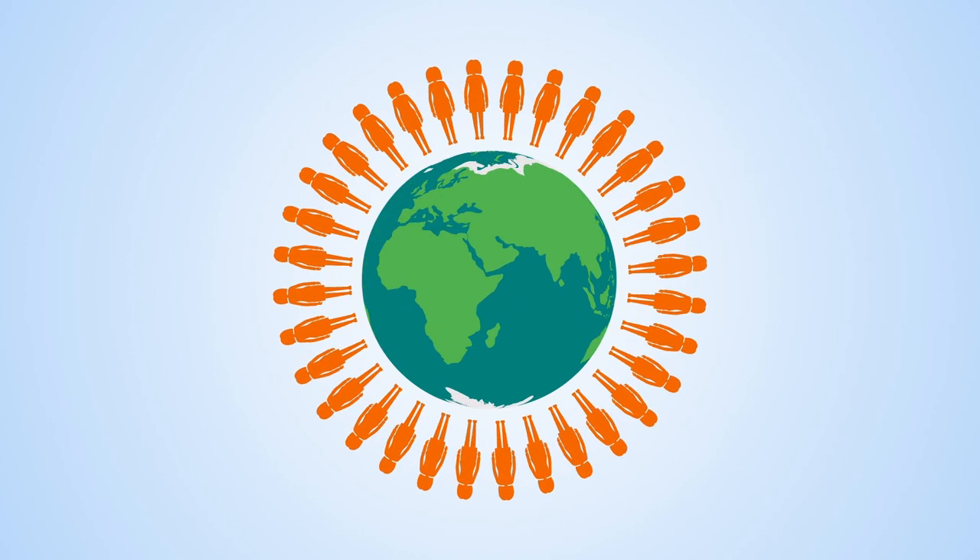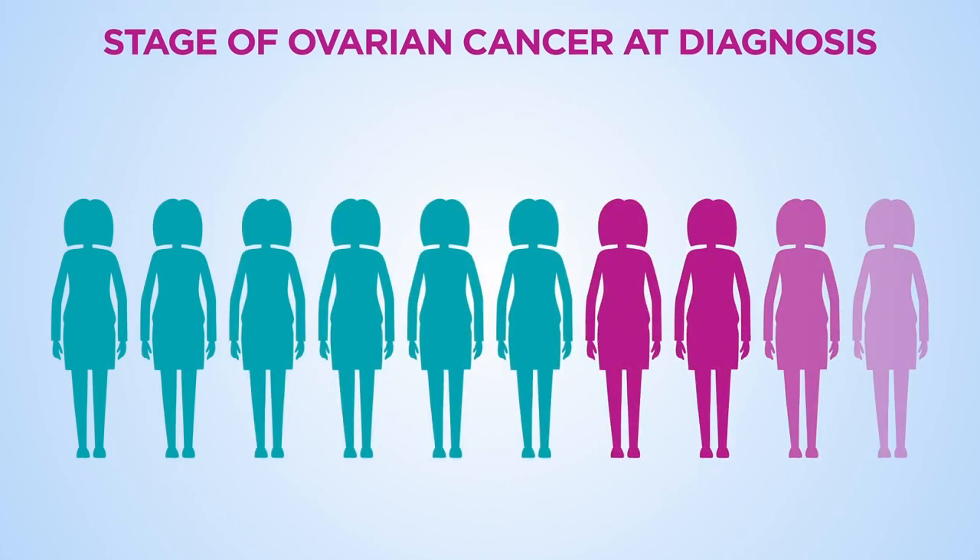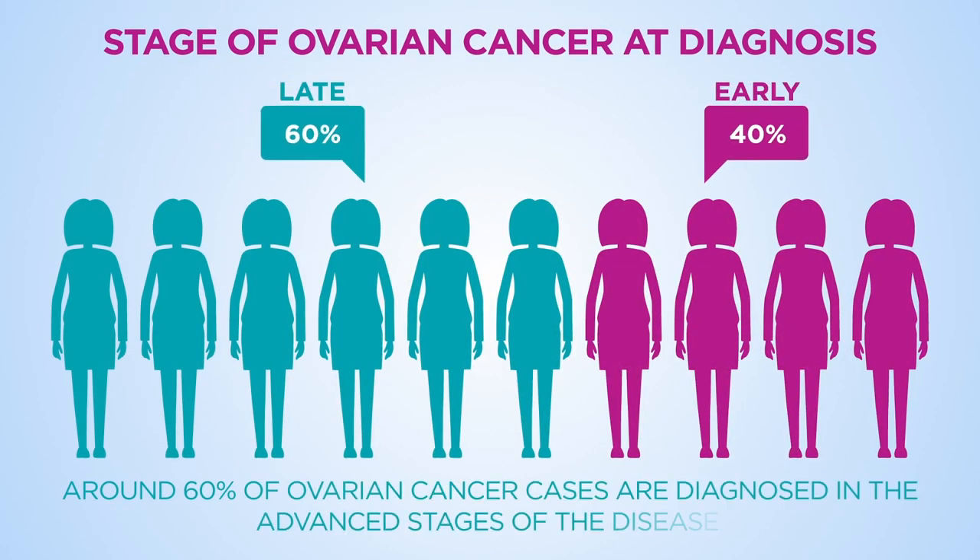Ovarian cancer is the sixth most common cancer in women worldwide. The use of screening to detect ovarian cancer early is key.